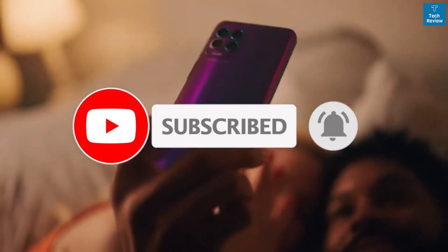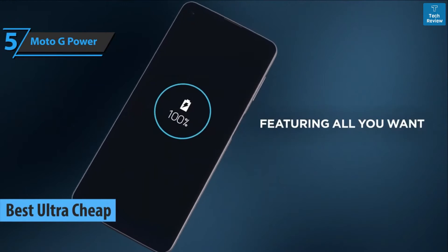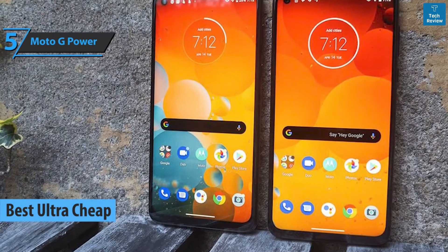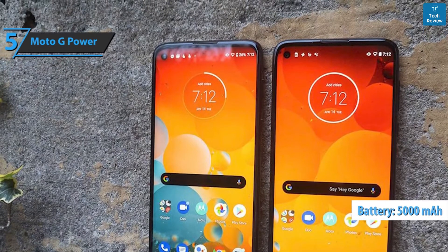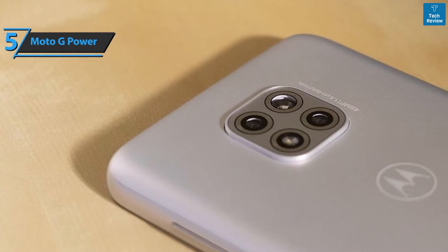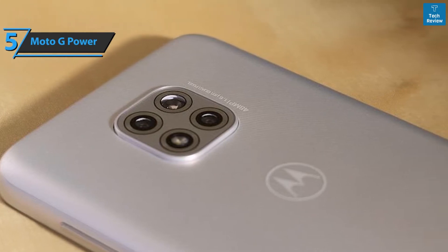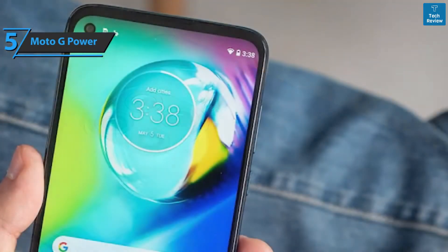We'll kick things off with the Moto G Power, the best ultra-cheap budget smartphone available on the market in 2022. At a surprisingly affordable price, this phone will keep you busy for days. Its 5,000 mAh battery is about the size of what's considered standard these days — the same capacity as a top-of-the-line device like the Galaxy S21 Ultra. Motorola has cut features here and there — a lower resolution screen, a slower processor — but made everything work like a well-oiled machine.